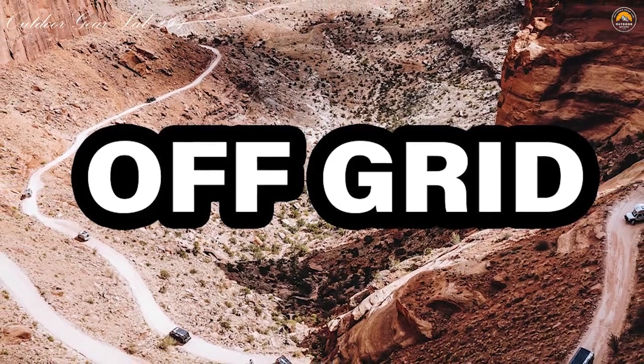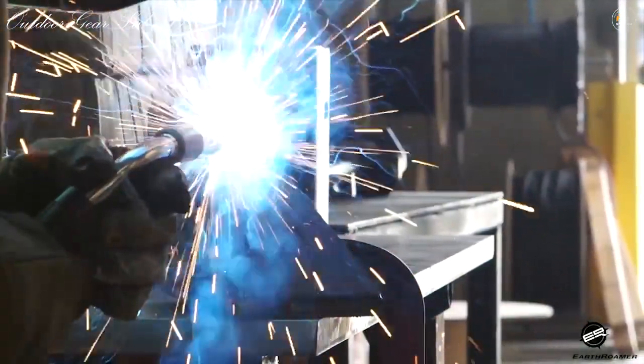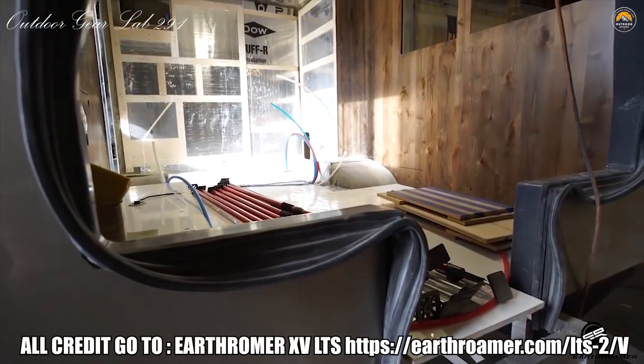Off-Grid. You've discovered the perfect remote campsite — now kick back and stay a while. The ability to live comfortably off-grid for extended periods of time has been a cornerstone of EarthRoamer XV since 1998. Quiet, efficient, non-polluting solar power, a large battery bank, highly efficient appliances and lighting, and huge fuel and fresh water capacities will sustain you indefinitely.